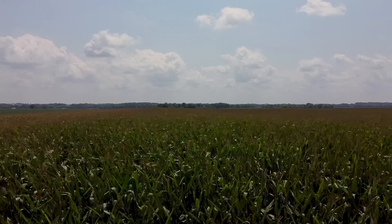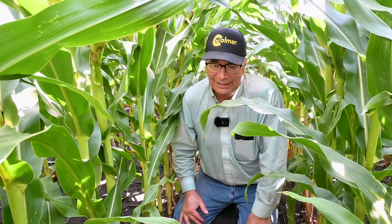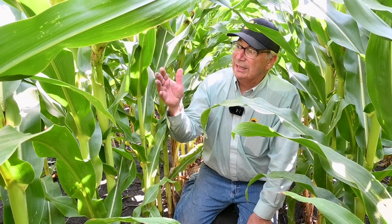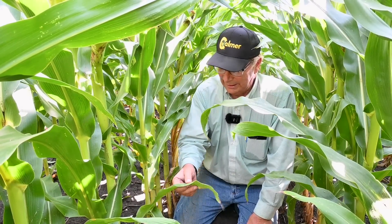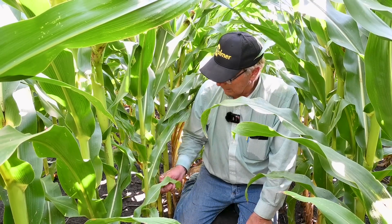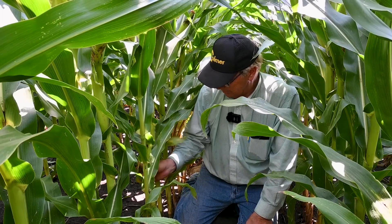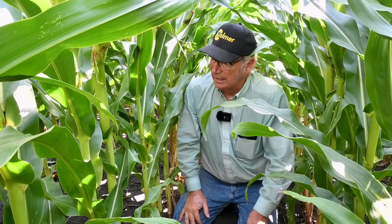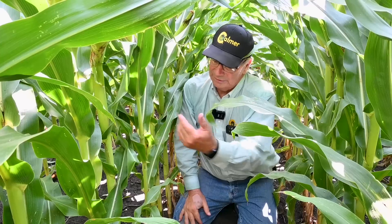So last fall we fertilized it, chisel plowed it, and planted the corn right over the top. And obviously you can tell we got a lot healthier corn — you saw it in the earlier videos, how much taller it was. You can see we've got good green leaves here, even down at the bottom we've still got pretty good color. Here's one with just a little potassium deficiency, but for the most part we've got some pretty good-sized ears that are starting to fill out, good healthy sized stalks, and some good looking leaves. I think we're going to have a pretty respectable yield here.